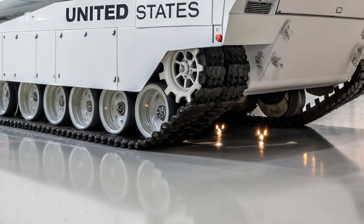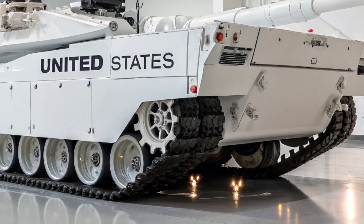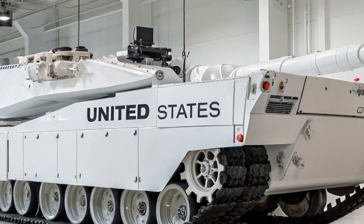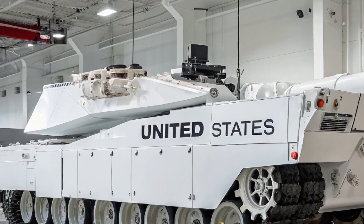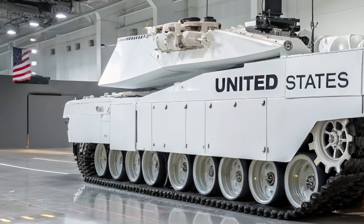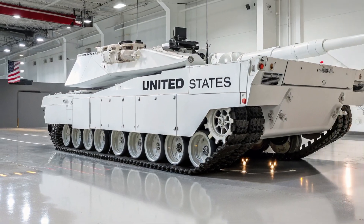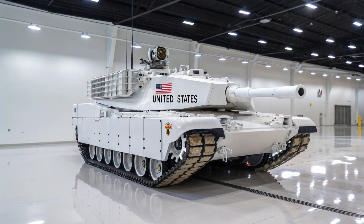Cadillac didn't build the 2025 XLR to be subtle. It's a direct challenge to the Porsches, the Audis, the Teslas, and even the European Grand Tours that once ruled the class. But the difference — the XLR has attitude. It has heritage. It has that old-school American fire in its chest, now electrified for a new era.